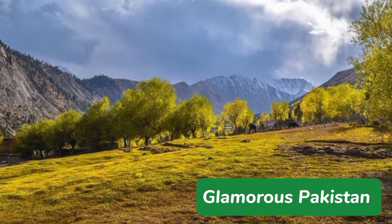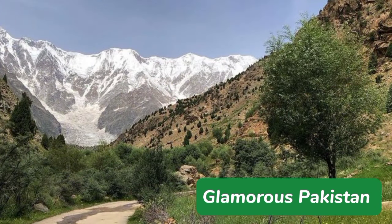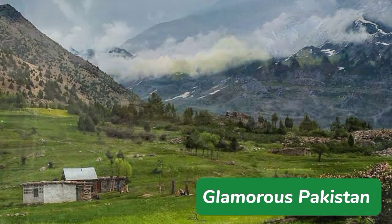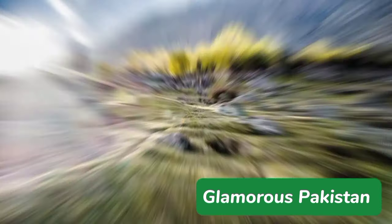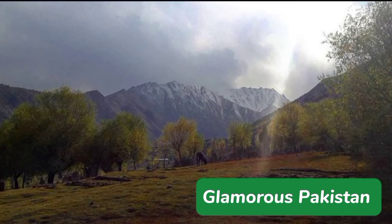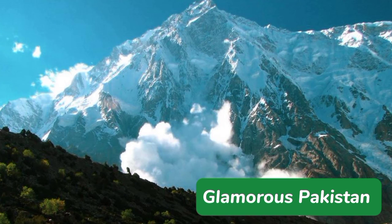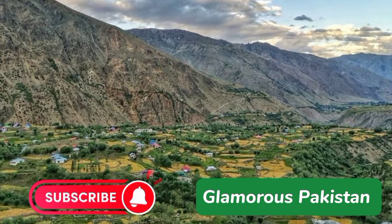Rupul Valley is a hidden gem in the northernmost region of Pakistan that offers a unique blend of natural beauty, history, and adventure. The valley is a paradise for nature lovers and adventure seekers and is a must-visit place for tourists who want to explore the beauty of Pakistan. The stunning views of the surrounding mountains, crystal-clear streams, and lush green forest make it a truly enchanting destination.